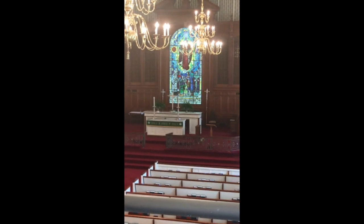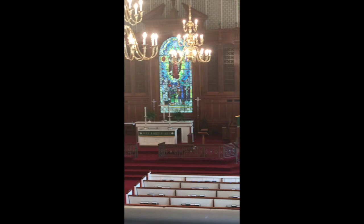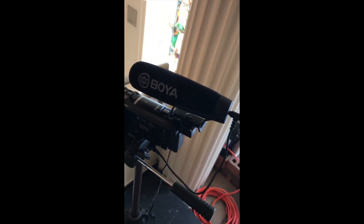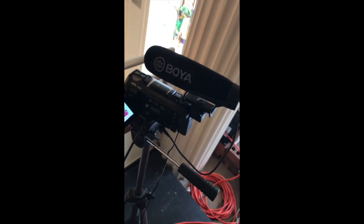So first let me show you the setup. This is what we use every Sunday: we've got our camera right here, a lovely camcorder that's well suited to our purposes, and a shotgun microphone that attaches to it, which gives us much, much better sound than the built-in microphone does. Then connected to the camera we have an HDMI cord that connects it to my laptop.